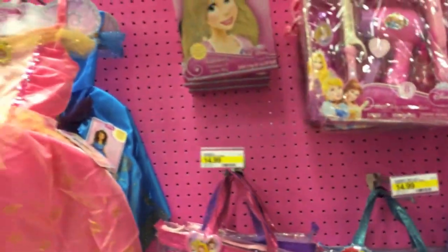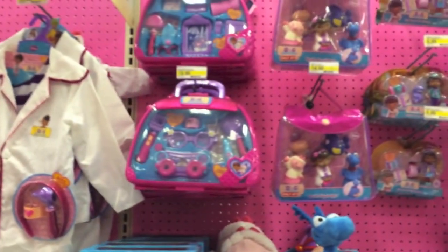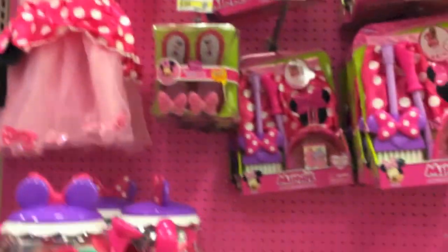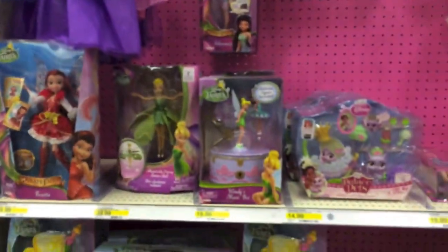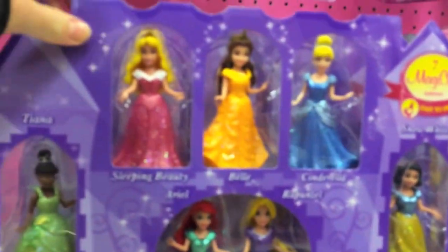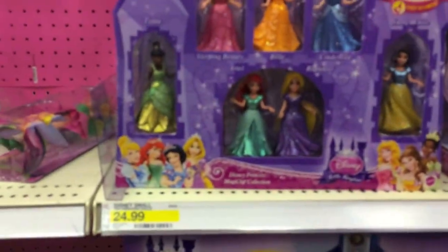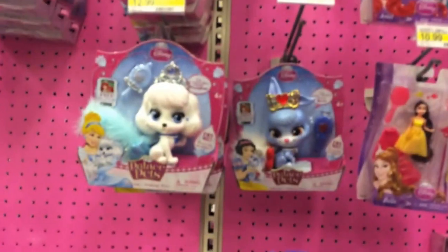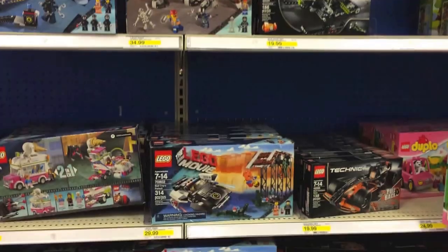They have more princess stuff here, princess dresses, and the little Nick Jr. ones like Doc McStuffins and Minnie Mouse. The princess fairies are here too. There's also a really cool magic clip little dolls pack if you're into that, and some animal figures.